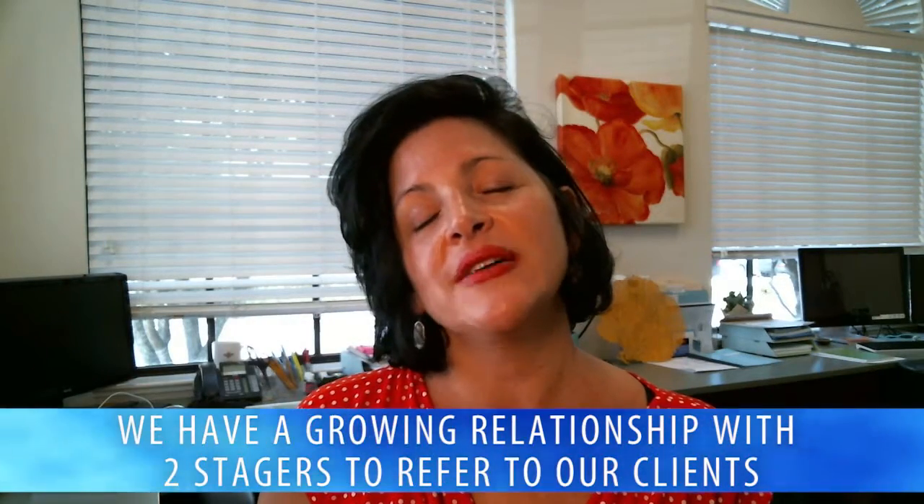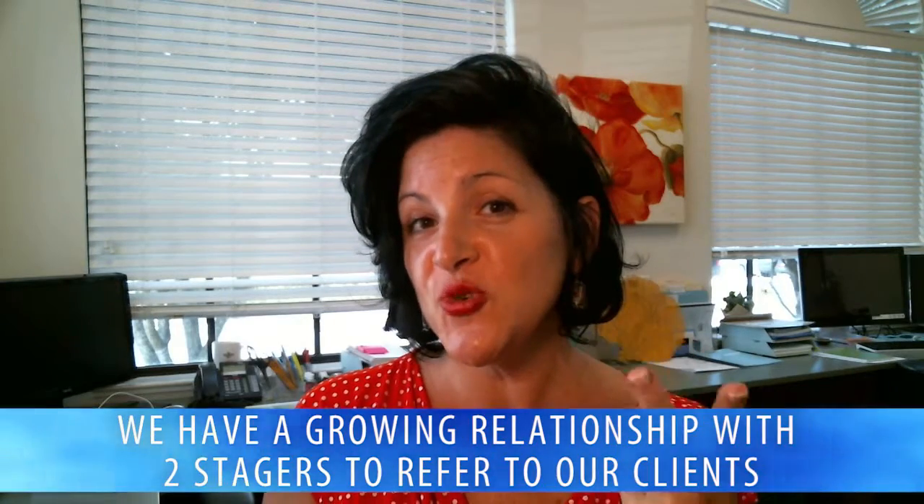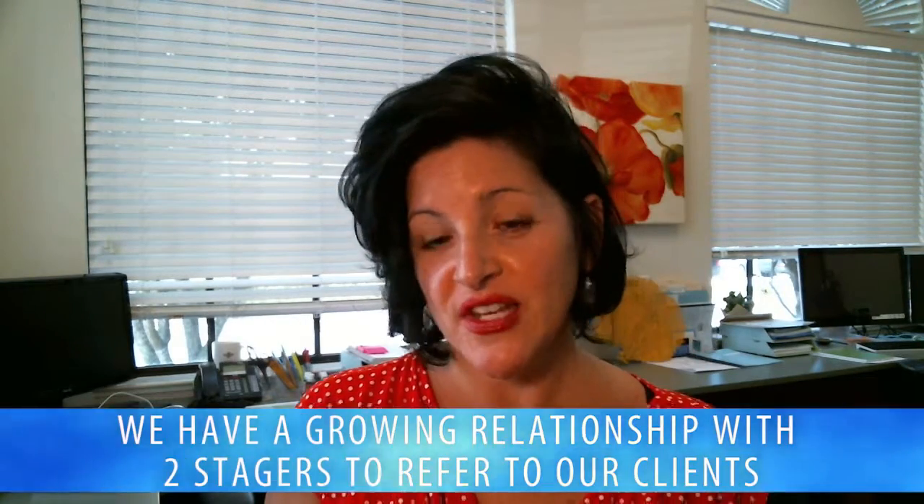We are very excited to announce that in addition to our growing team, we have met and have enjoyed the experience and expertise of two stagers — a designer who can use your interior belongings that you already have and spruce your home up, and also another company that will bring furniture into a vacant home and turn it into a gorgeous showpiece.